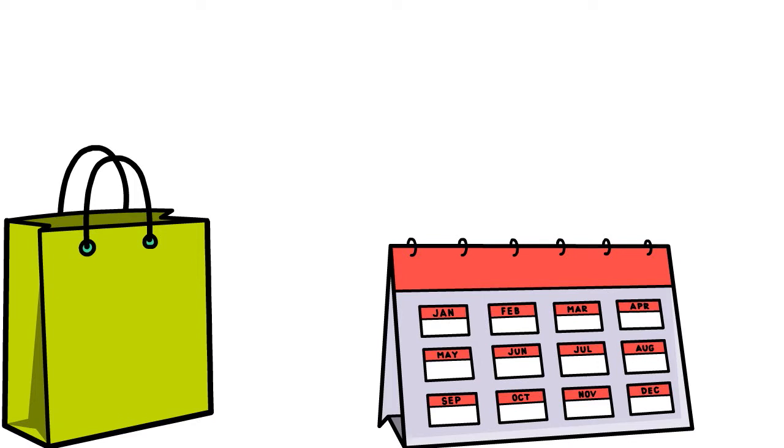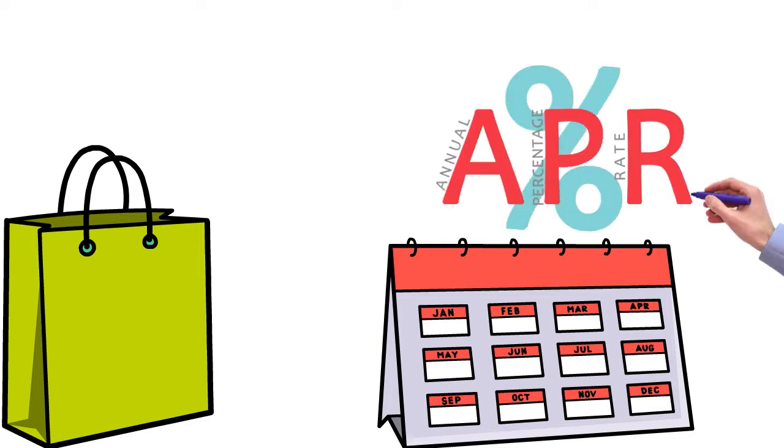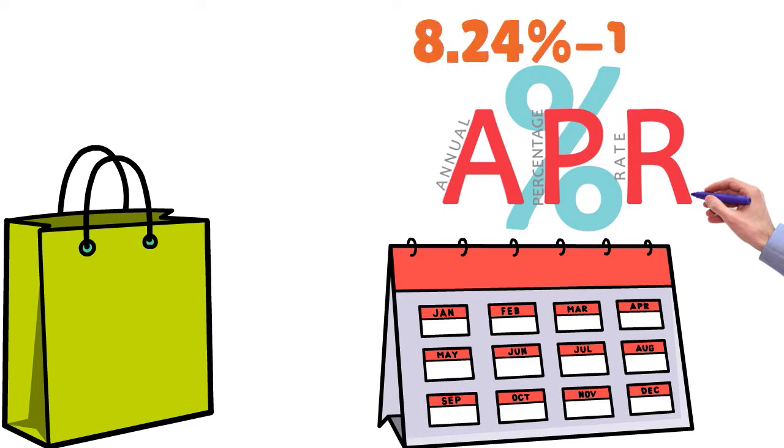Strategically, you want to use this card for purchases — especially massive purchases. After the intro period is over, you have a variable APR that oscillates from 8.24% to 17.24%.